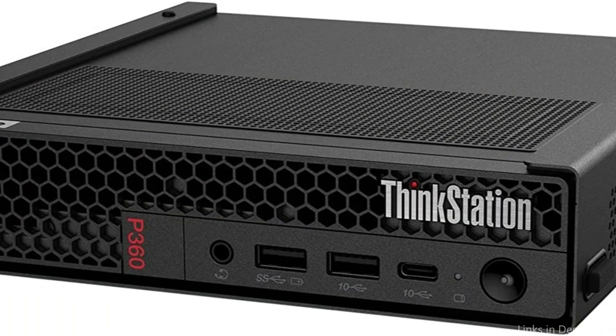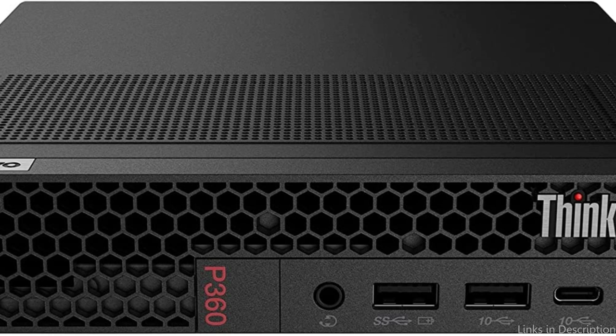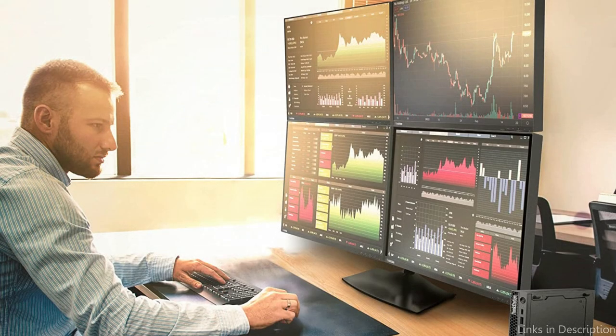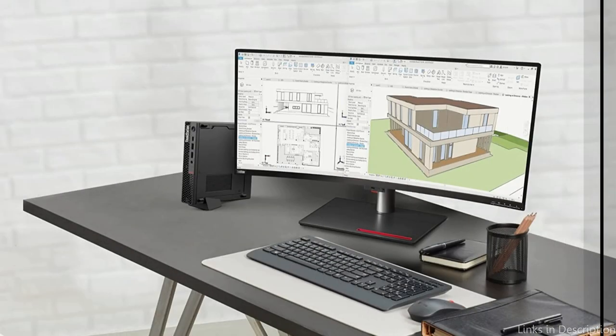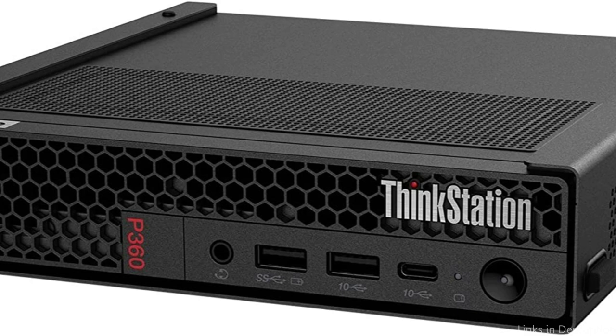In addition, it consists of a variety of ports and connectivity choices, including USB, a DisplayPort, and an HDMI connector. The P360's sturdiness and reliability are among its best features. It is a wise investment for professionals who require a trustworthy workstation PC because it has been developed and tested for handling the most demanding workloads and situations. For anyone searching for a powerful, dependable, and efficient workstation PC for 3D rendering, the Lenovo ThinkStation P360 PC is a top candidate.